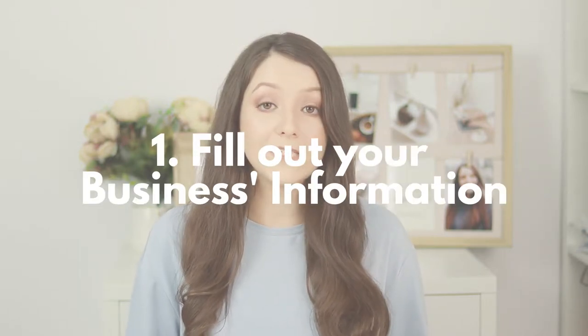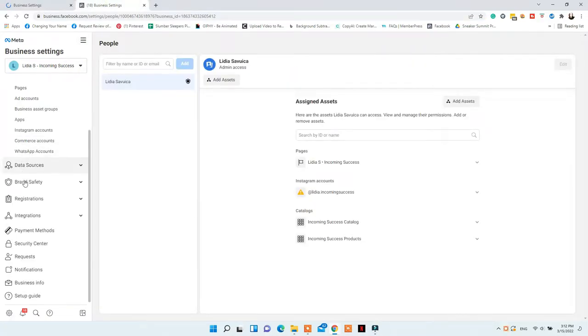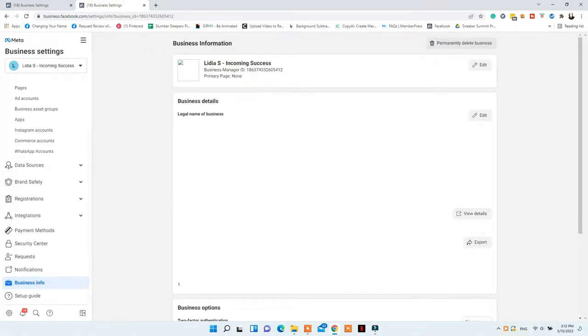The first thing you need to do is go to business.facebook.com, go to commerce, more tools, business settings, and business info and fill out all your business information there with your address, your legal business name, your business location, and also verify your business in Facebook if Facebook asks you to. It is not mandatory for all businesses but for some they do ask you to verify. Make sure that all that information is filled out before you even apply for the Instagram shopping feature.